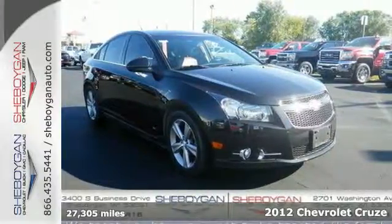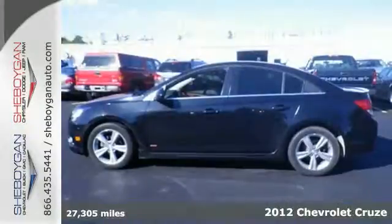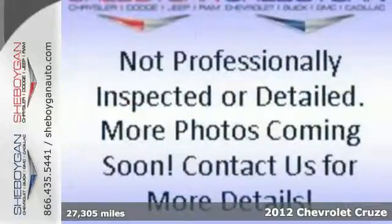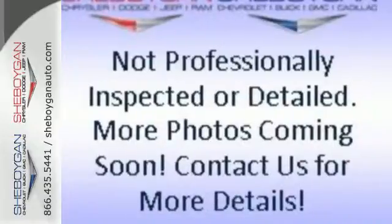Here's a 2012 Chevrolet Cruze. With satisfying gas mileage and interior features like a CD player, tilt and telescopic steering wheel, and air conditioning, this sedan is sure to keep you confident.